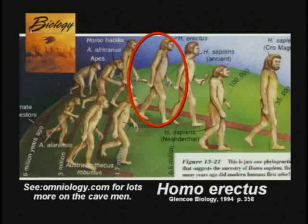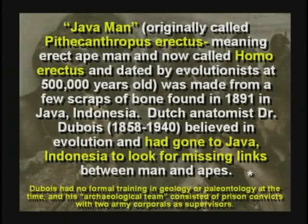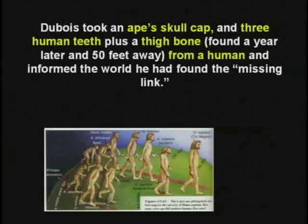Homo erectus is still in the textbooks. Homo erectus used to be called Java Man, then Pithecanthropus erectus, and now Homo erectus. It was found by Dr. Dubois, a Dutch anatomist, who went to Indonesia purposely to find missing links. He hired prison convicts to dig for him and wasn't even there when they found it. What they found was an ape's skullcap, three human teeth, and a thigh bone found a year later, 50 feet away. Dubois put them all together and said, we have a missing link. You don't even know those bones go together.